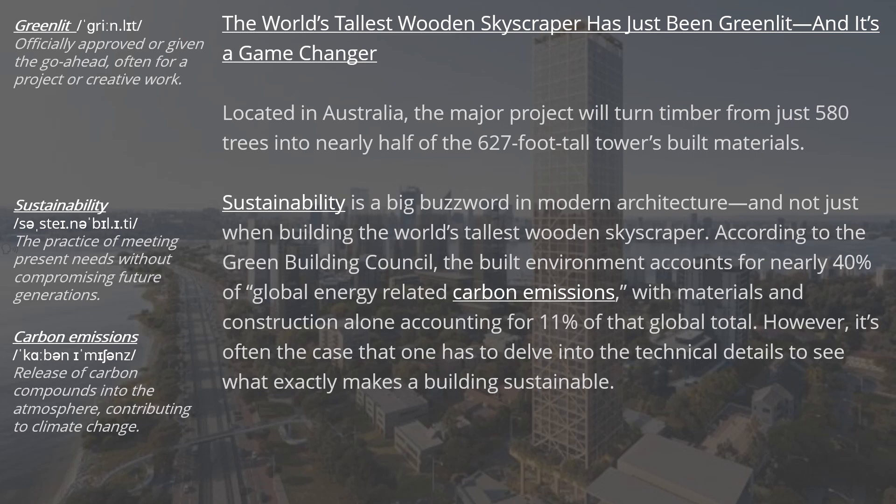According to the Green Building Council, the built environment accounts for nearly 40% of global energy-related carbon emissions, with materials and construction alone accounting for 11% of that global total. However, it's often the case that one has to delve into the technical details to see what exactly makes a building sustainable.